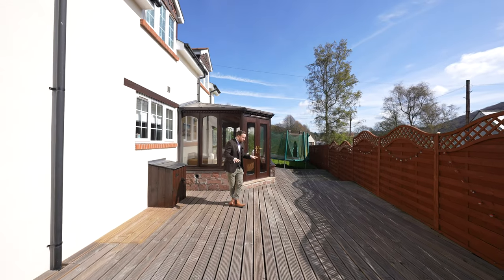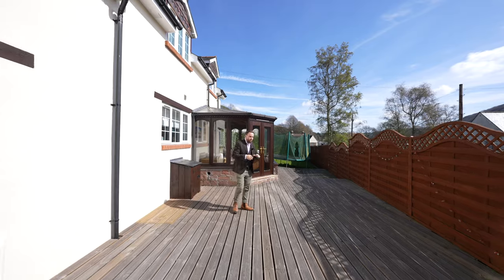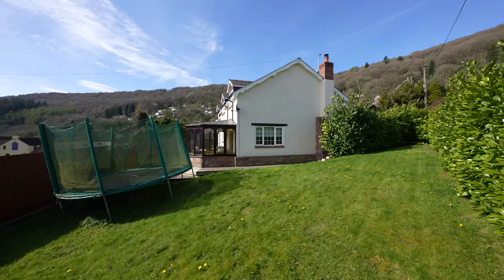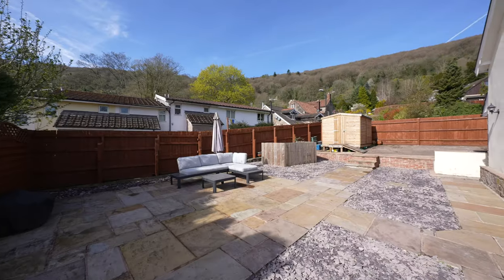Coming out to the rear, first of all you have this decked area which wraps around to the side garden where there is a level lawn. You've also got this enormous patio area that enjoys sun throughout the day.